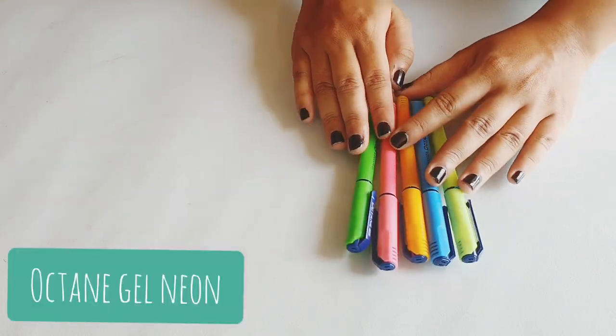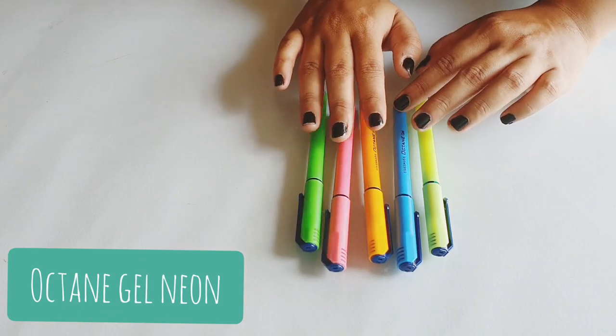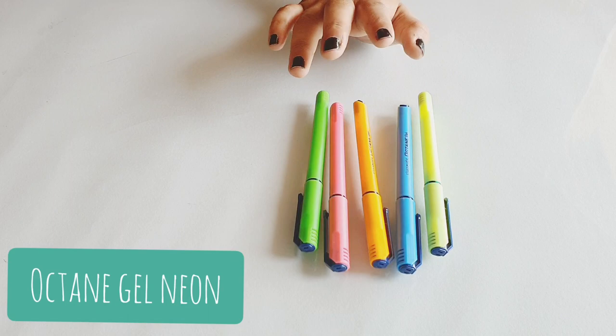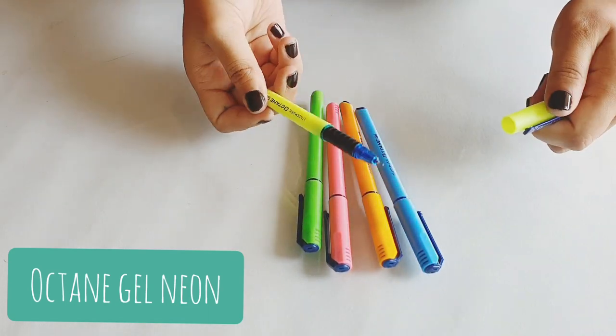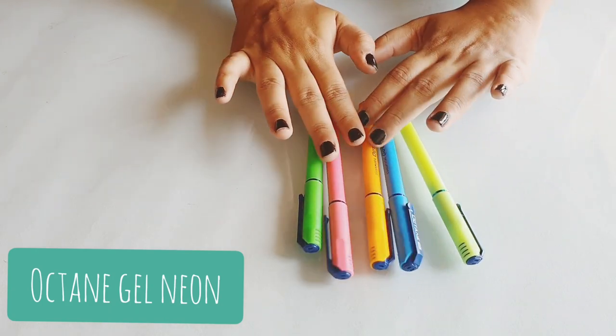Next are the Octane Gel Neon versions. I never really tried the Octane Gel pen before, but when the neon packaging came out I knew I needed to try them. They are absolutely amazing — the ink quality is really nice and it retails for just rupees 10. You can find such amazing colors in it.